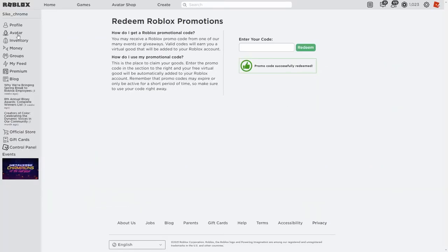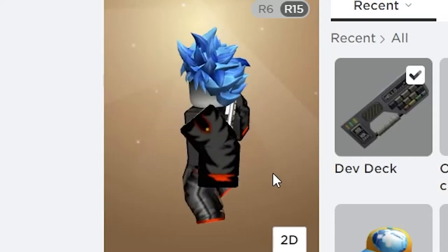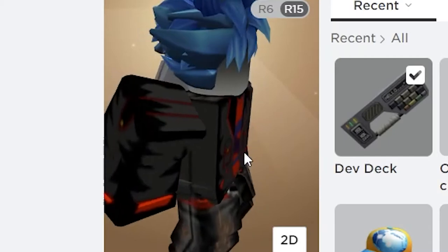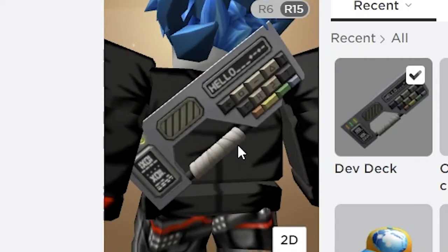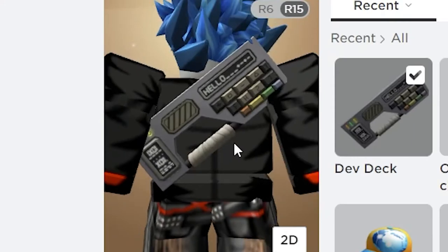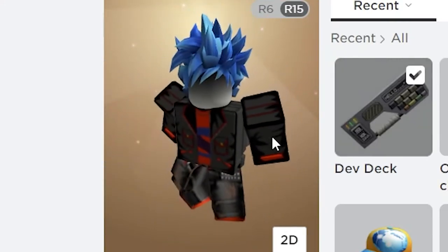So all you have to do is go to your avatar, and there it is — the dev deck. This is what the dev deck looks like on my back. It does look pretty cool; it's like having your own miniature keyboard on your back.